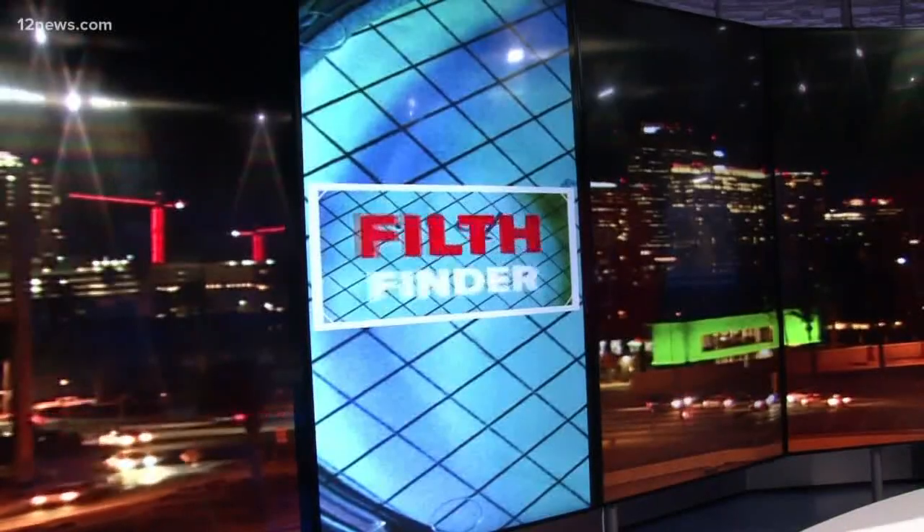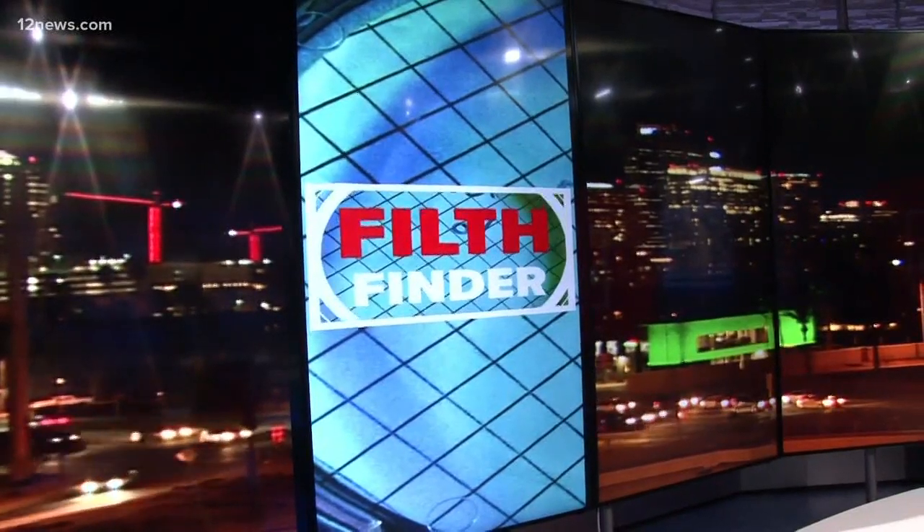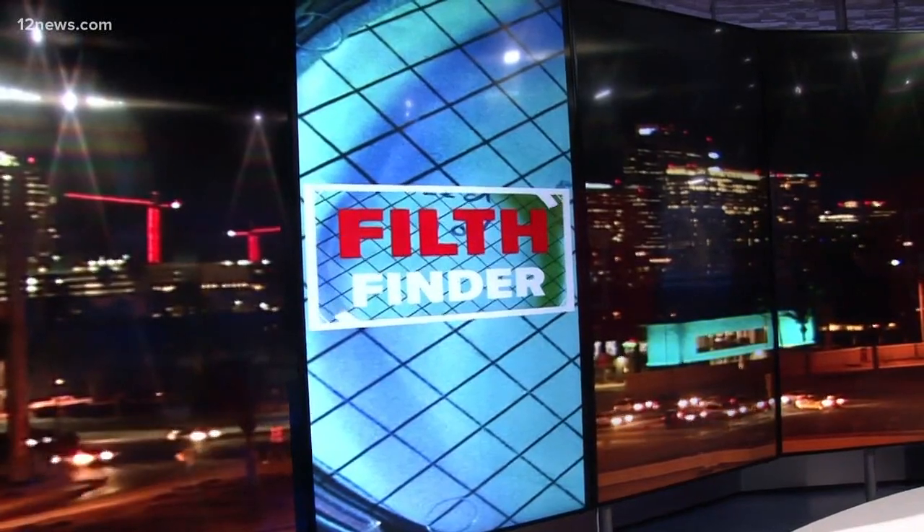Exclusive 12 News Filth Finder is back tonight, finding out where disgusting things are lurking. While prices at the pump are getting painful, there are a lot of other nasty things that we encounter every single time we pick up a gas pump. Team 12's William Pitts showing us some of the worst offenders.